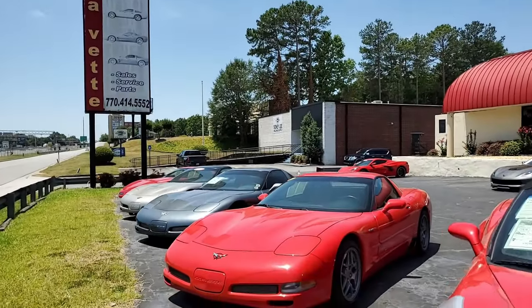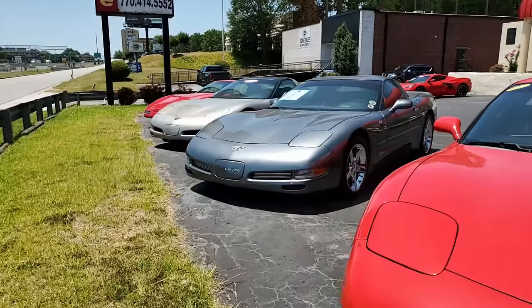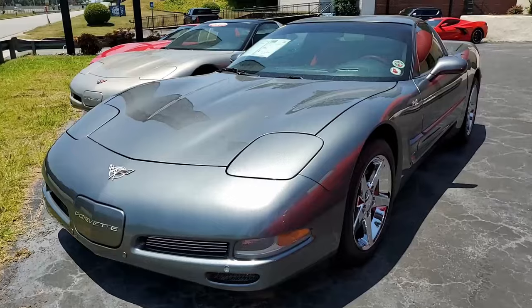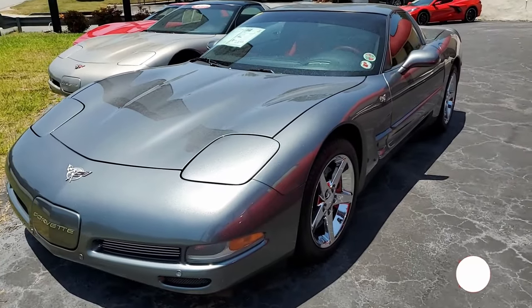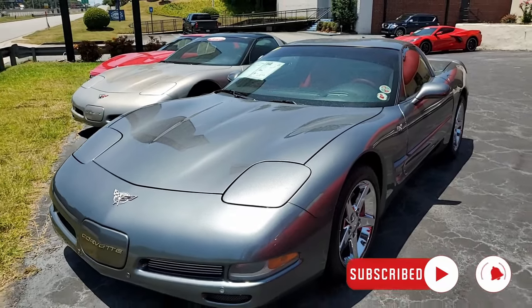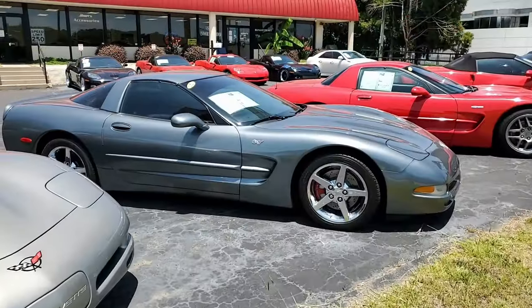We're taking you out front here at our lot at buyavette.net in Atlanta, Georgia. Take a look at this really good-looking 2003 Chevrolet Corvette 1SB Coupe. 44,000 miles on this car — this is a good-looking car and the price is right. If you want to know the price and see additional detailed photos of this car, click the link right down below this video.